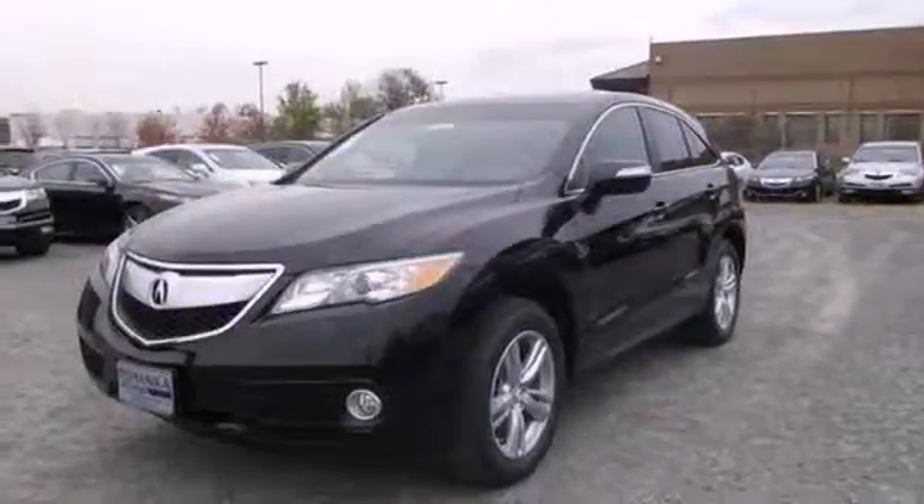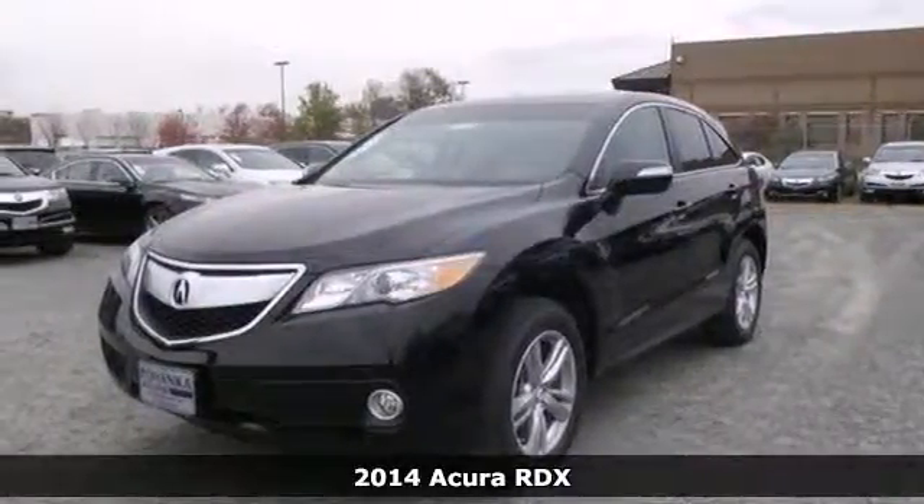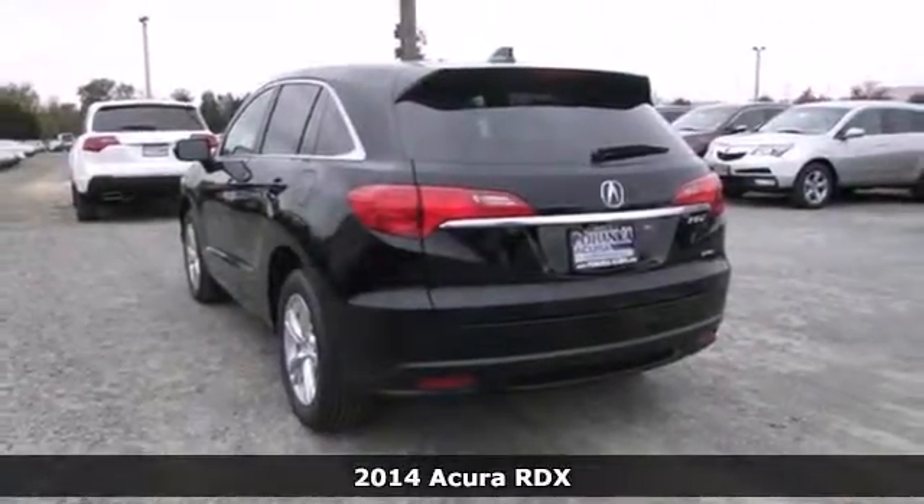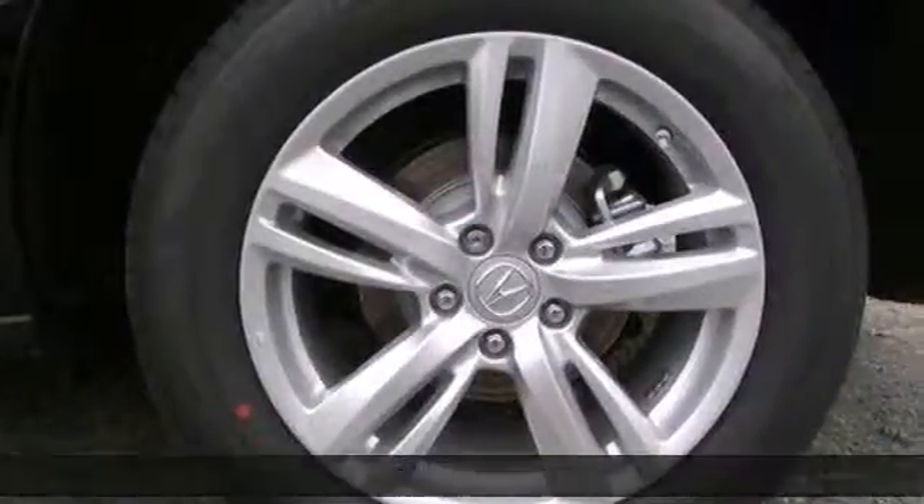It's a 2014 Acura RDX. Sporty, comfortable, powerful, luxurious — all terms applied to this RDX.